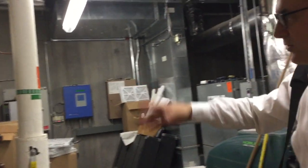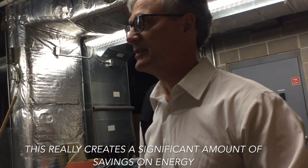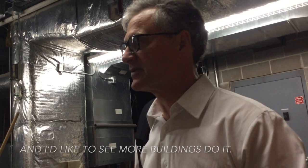While geothermal systems do have high upfront costs, they drastically reduce energy use and are a good option for many properties. This really creates a significant amount of savings on energy, and I'd like to see more buildings do it.